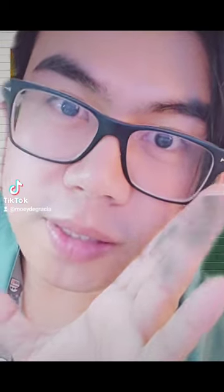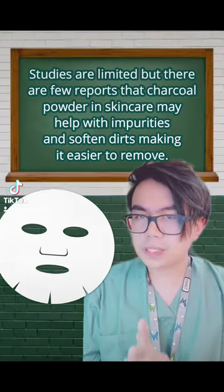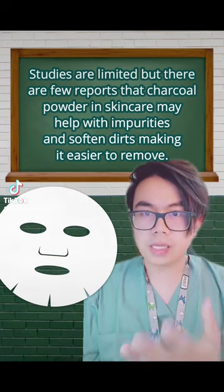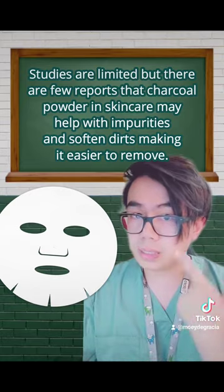So, does charcoal powder work in skincare? Studies are limited, but there are a few reports that charcoal powder in skincare may help with impurities and help soften dirt, making it easier to remove.